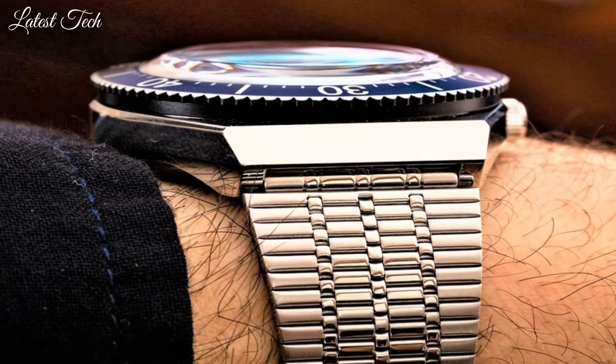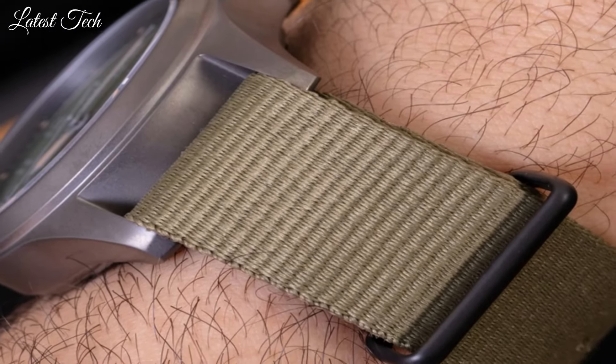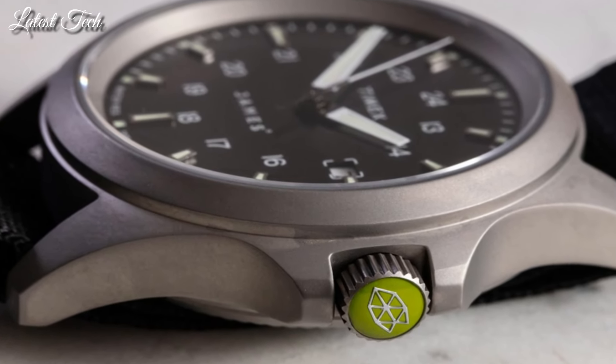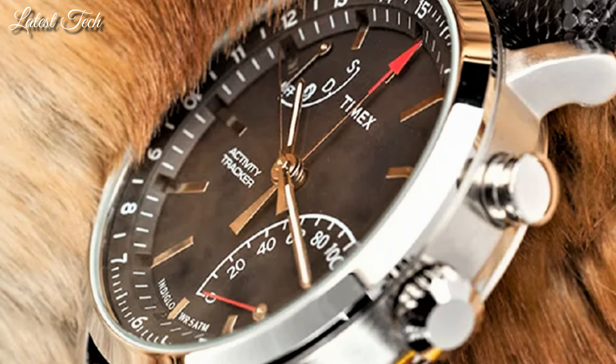Hello, everyone. Today, I am going to show you the top best Timex watches of 2024 based on specifications. Please like, comment, and subscribe to my channel for more videos, and press the bell icon button for my new video's notifications.